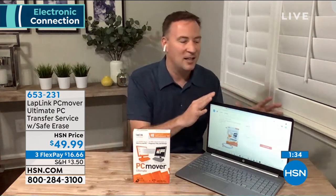Another exclusive PC Mover has done for HSN: before you bring a file into your computer, they have antivirus software built in. They did this just for HSN customers, so you're not transferring a virus from your old system to the new one. It transfers only the clean files — just the stuff that's not going to harm your system.